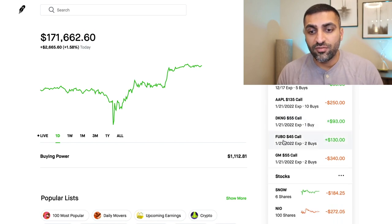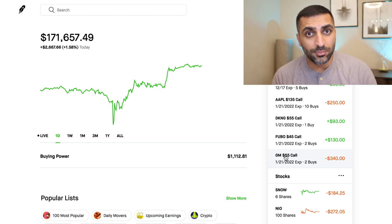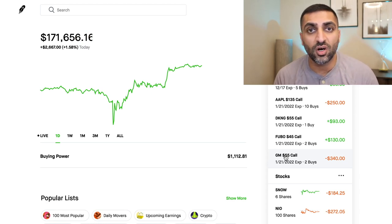DraftKings doing well. Fubo also doing well. GM — I'm not going to lose much sleep over because I still have till the end of the year for these calls. I did sell 3 GM calls earlier in the week for a profit, and these are the two calls that I got left with.